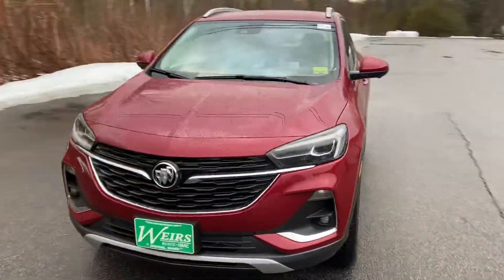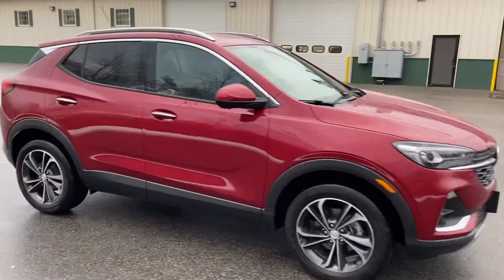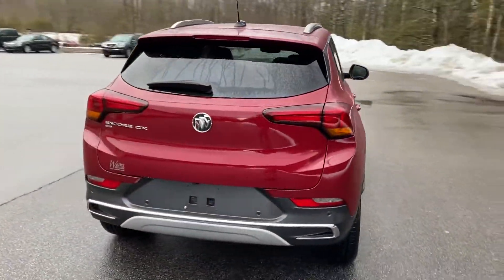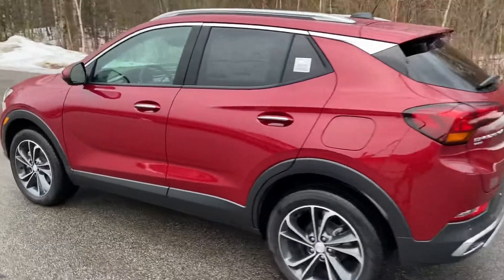Good afternoon here at Weir's Buick GMC Route 1 in Arundel, Maine. I just want to do a quick walk-around video of this 2020 Buick Encore GX that we have here on the lot. This vehicle is still available. It's finished in this very nice chilly red metallic paint.